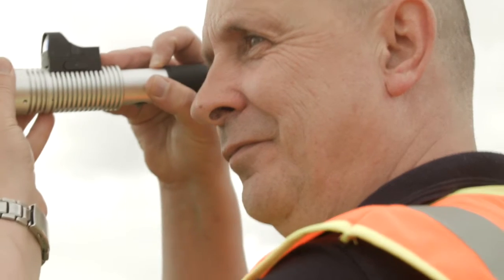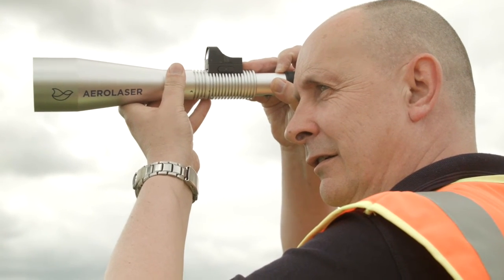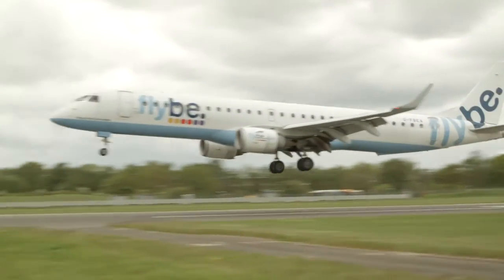The AeroLaser handheld that we have today is pretty much spot on what I need for effective bird control here — in terms of the technology, the safety features, and the range. For me at this airport it's absolutely perfect. The improved safety has made our lives a lot safer and easier, and we use the AeroLaser handheld all the time that we're out on active bird control.